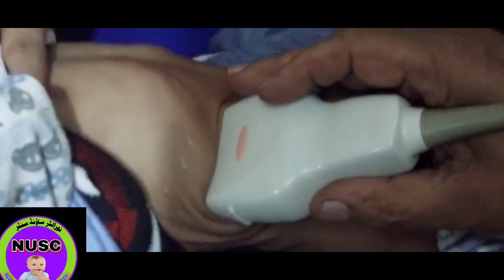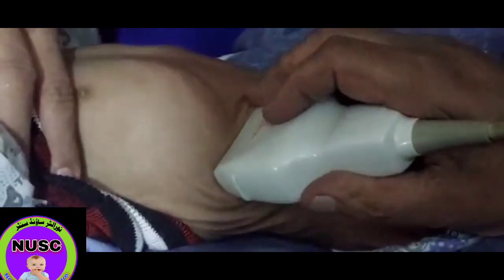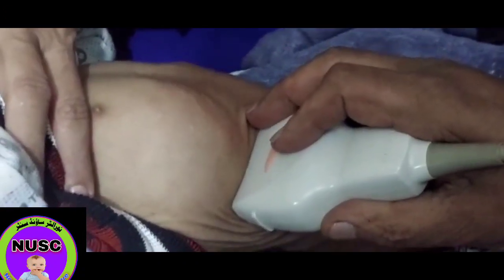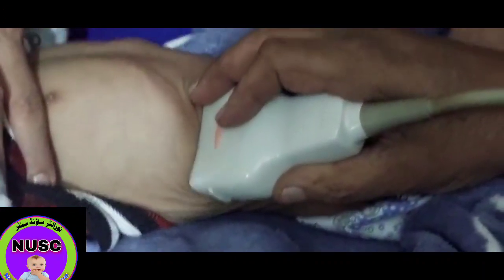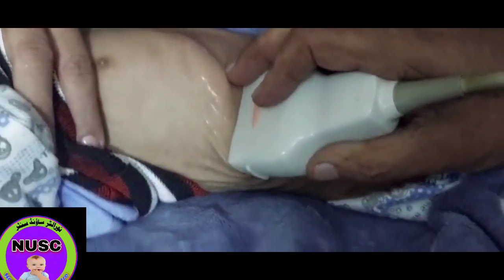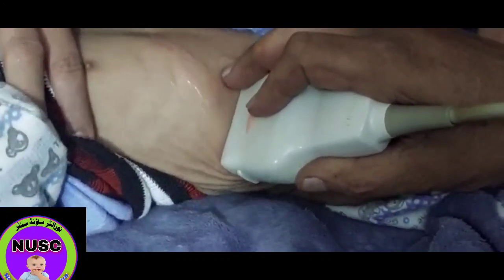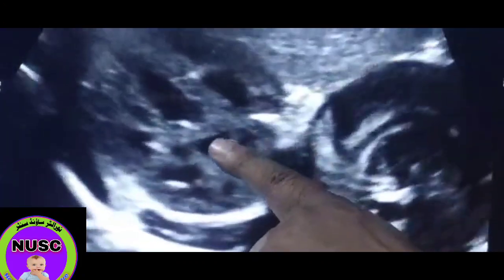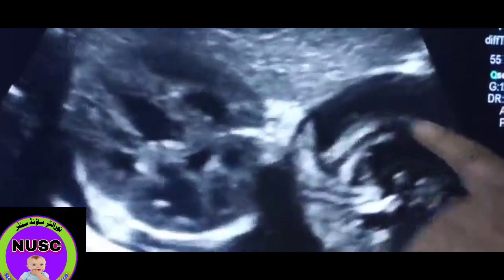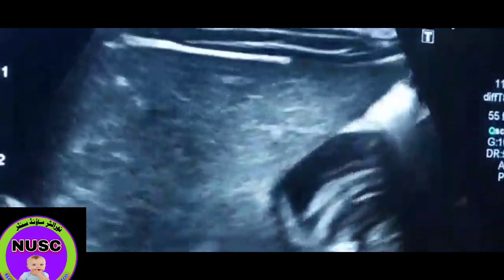Now please see here. As you see, this is the right hypochondrium, and this is the right kidney. When we suspect hypertrophic pyloric stenosis, we should look for it in the right hypochondrium near the right kidney. As you see on the screen, here you see, this is the right kidney.